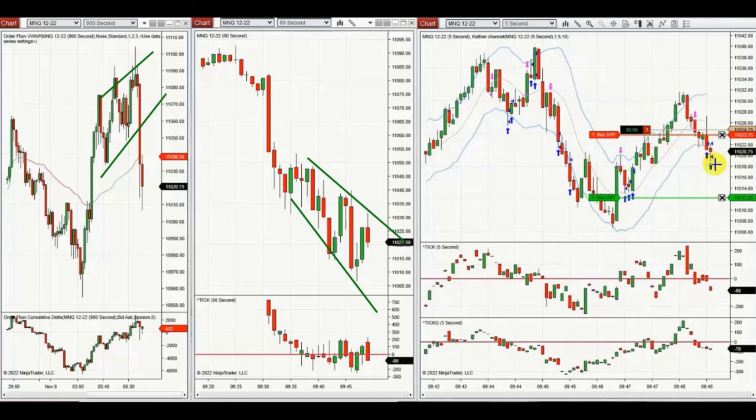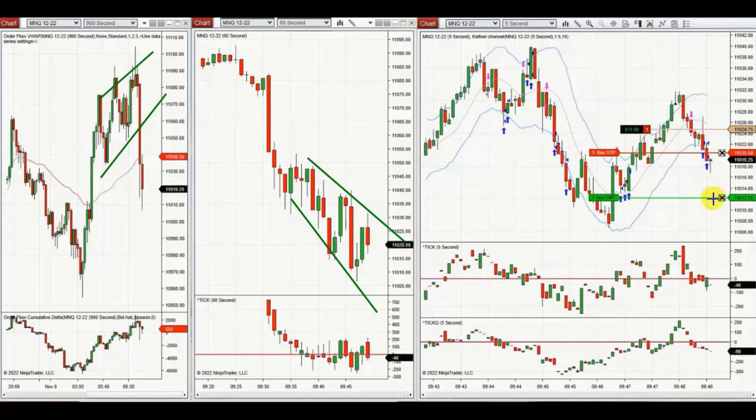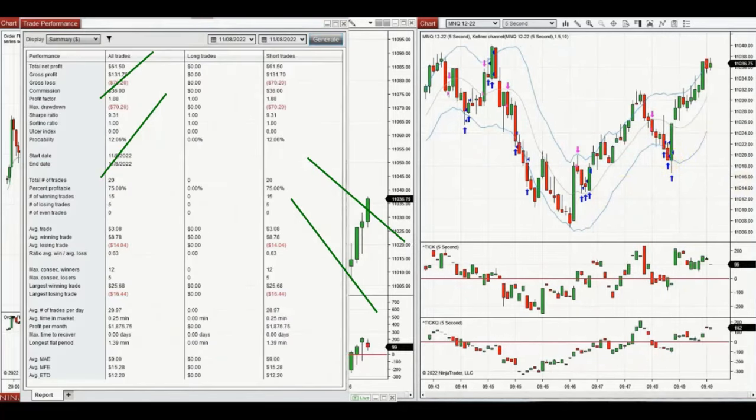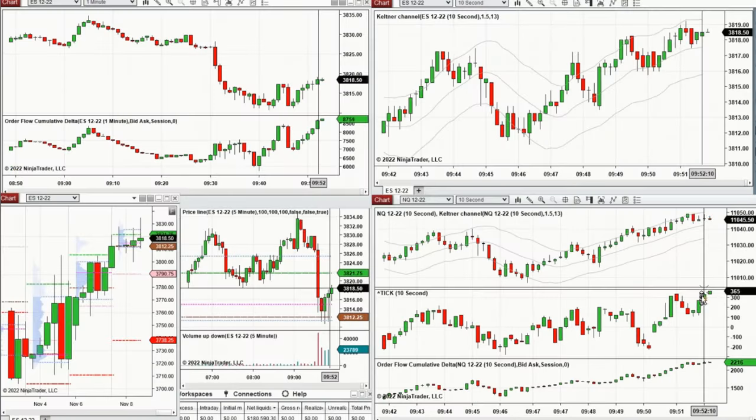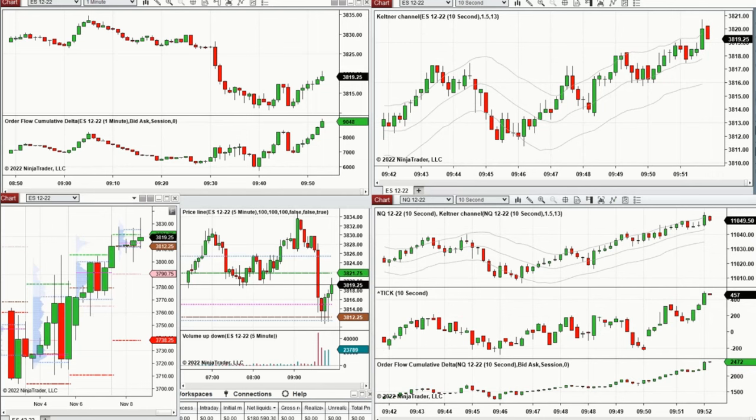He has one position open, which he exits with profit. The result of these 20 trades was a profit factor of 1.88 with a 75% win rate and an average win-to-loss ratio of 0.63. Thank you very much Yan for sharing your trades.